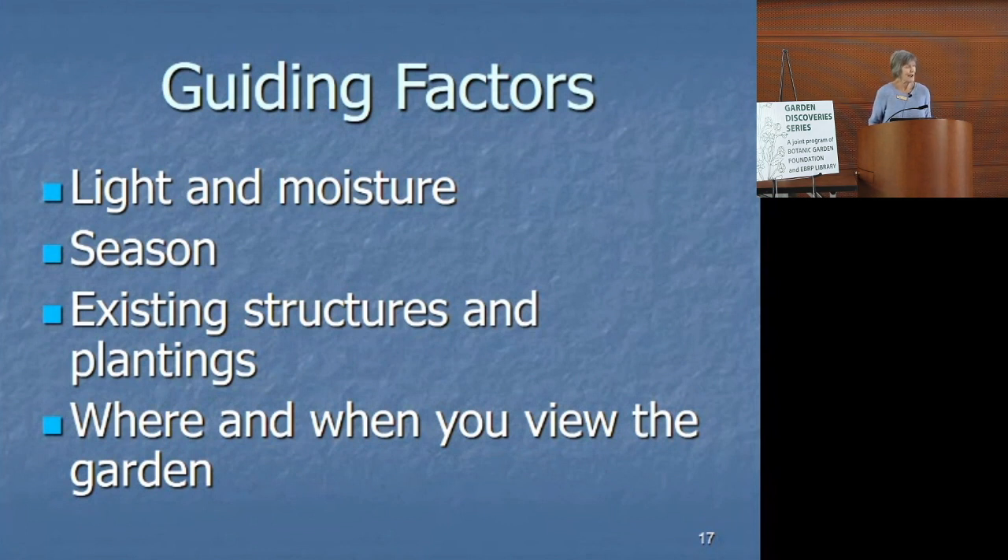And season — I tried pansies for the first time this fall into winter. I don't know why I had never tried them before. They're the most wonderful purple. I just took them out yesterday; I couldn't bear it because they were still blooming. So seasonally, check your nursery and see what is available that you might like to have in your garden. And think about existing structures and plantings. This, I think, is most important — where are you when you look at your garden? Are you looking out your kitchen window, dining room window, living room, or outside on your patio? I have a rocking chair on a small patio, and that's where I watch my garden grow.